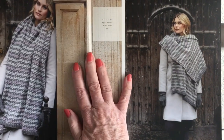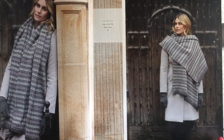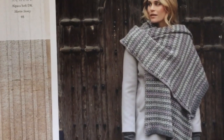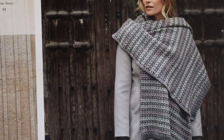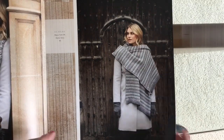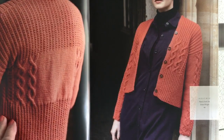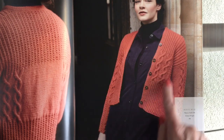The first one is called Acheive — apologies if I mispronounce these. It's an oversized scarf/shawl done by Martin Story in Alpaca Soft DK. It has a little bit of a Fair Isle pattern in three different shades — a very classic Martin Story design.